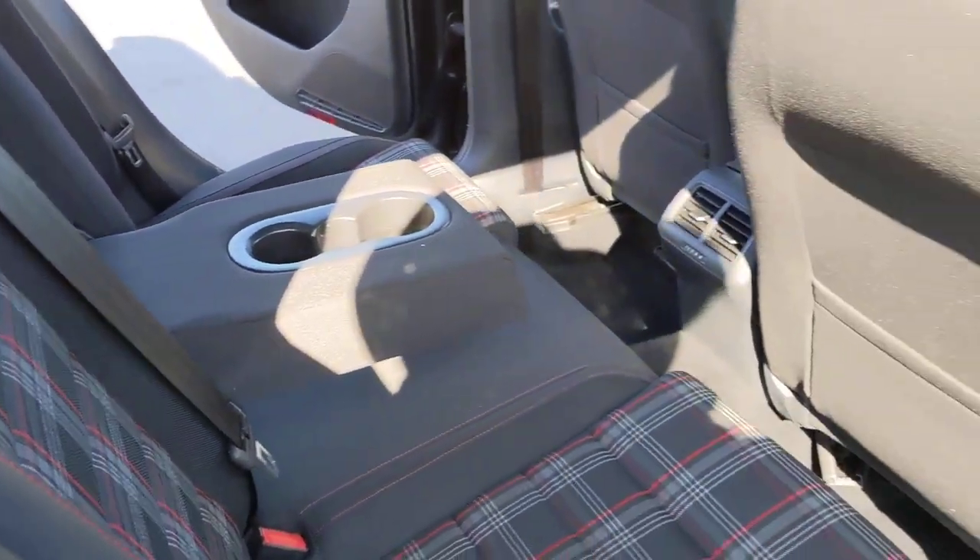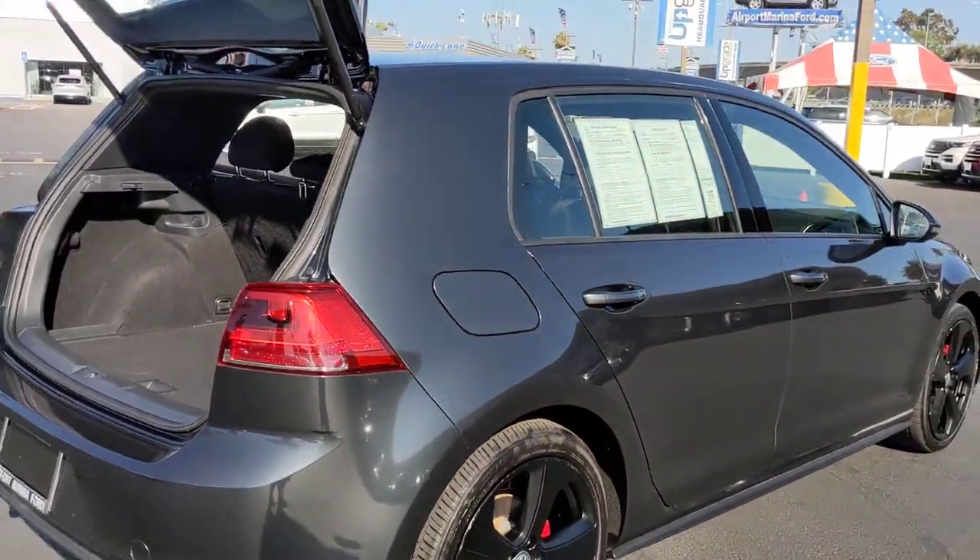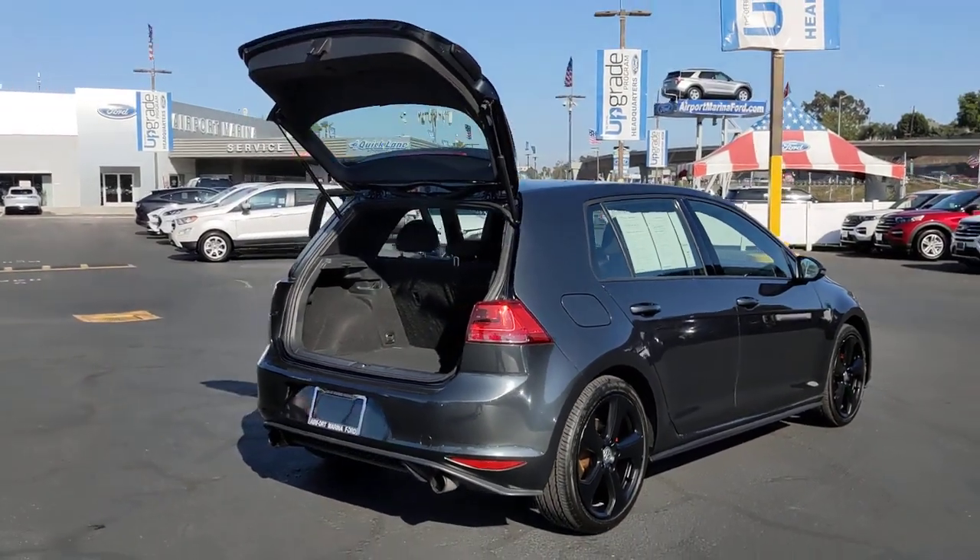Feel the rush of adrenaline in this Golf GTI. Treat yourself to a test drive today. Our staff will toss you the keys and give you an outstanding customer experience.